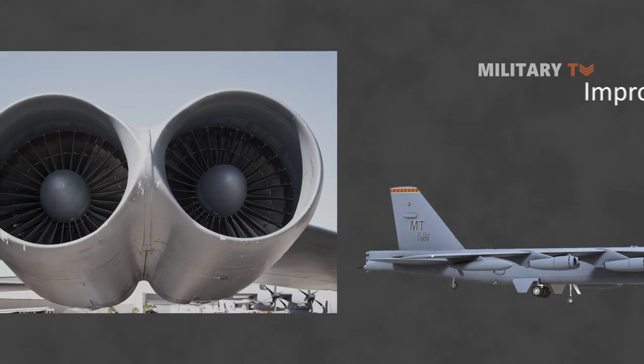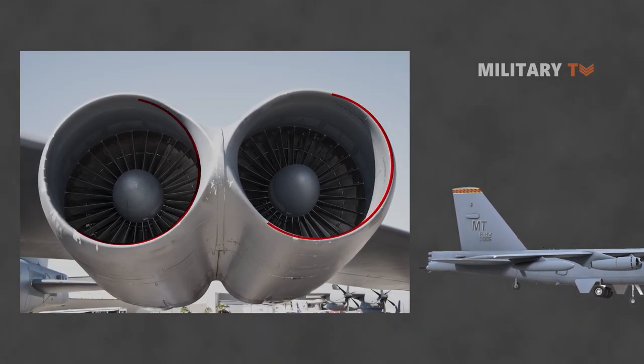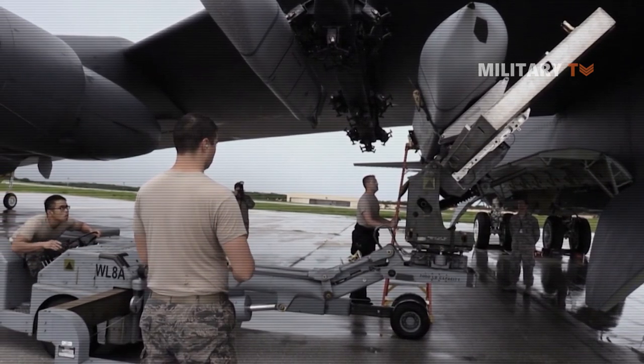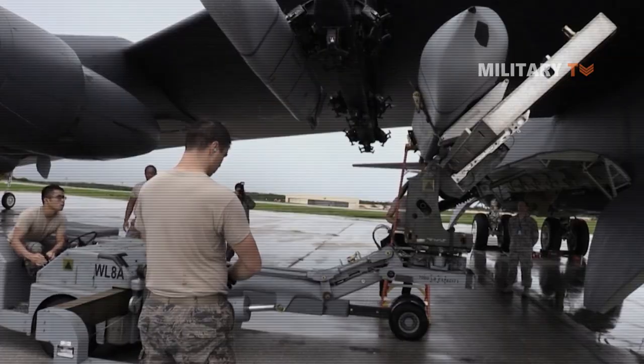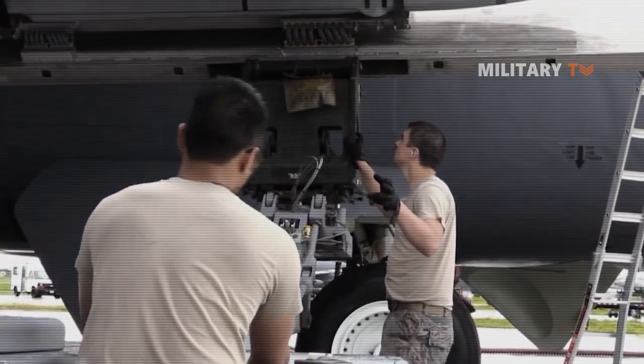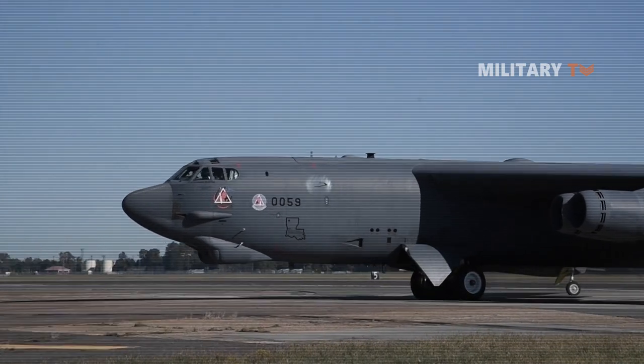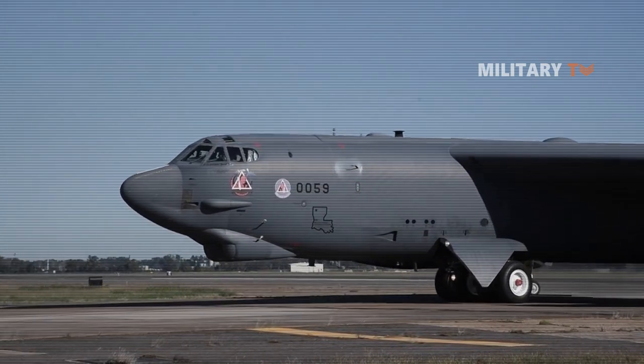Second, the engines are top-notch with new ones on the way. The plane has a very long range and an enormous payload. Engineers have mastered the upkeep of many models throughout the last decade. As a result, the B-52H is a tribute to American defense innovation as a whole.